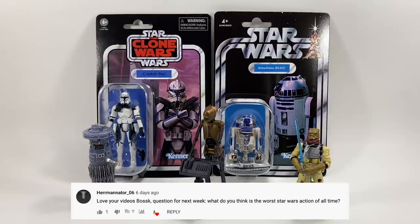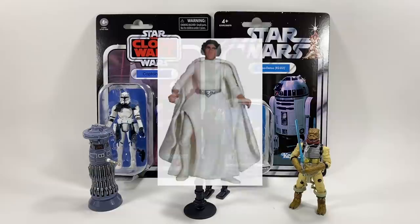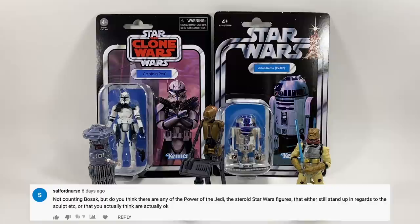Herminator06 asks: what do you think is the worst Star Wars action figure of all time? There are a lot of candidates — a lot of the Power of the Force figures would go in that category, those bulked-up steroid ones. I'm going to pick Princess Leia from that line — it's a dreadful figure. Also the Mail Away Ghost of Obi-Wan, which came in a little white box — let's face it, it looks like a tube of toothpaste. Not great at all.